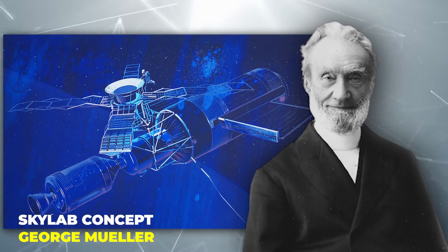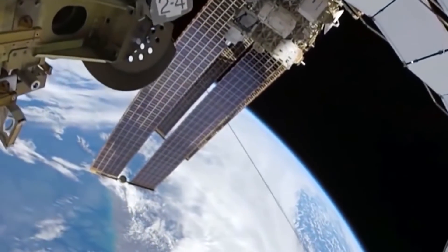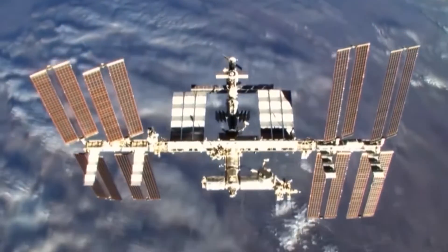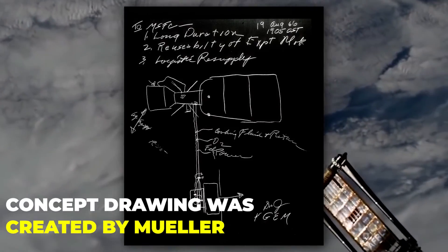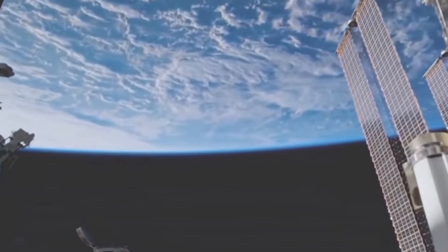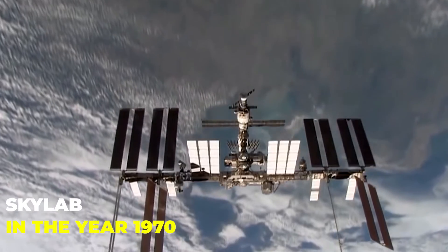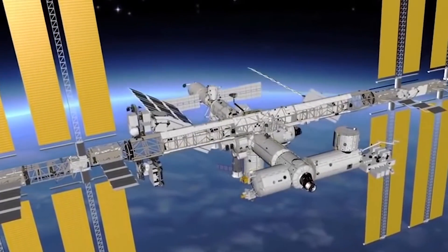Skylab Concept of George Muella. George E. Muella, who was the NASA Associate Administrator for Manned Space Flight, was the one who drew the Skylab concept. It was on August 19, 1966 that the concept drawing was created by Muella at the Marshall Space Flight Center. The concept drawing has details of its major elements, and the station came to be known as Skylab in the year 1970. In total, three manned Skylab missions were flown.